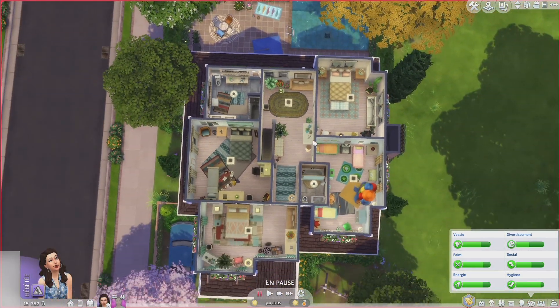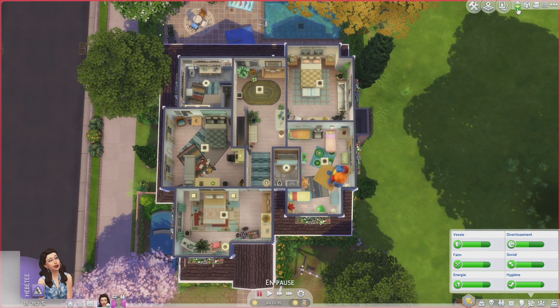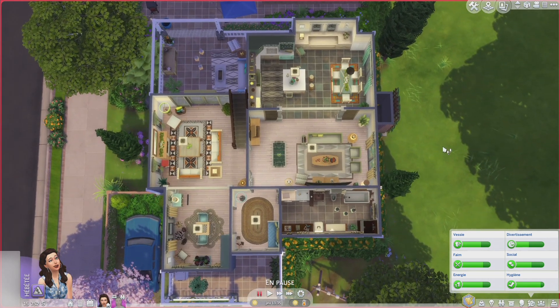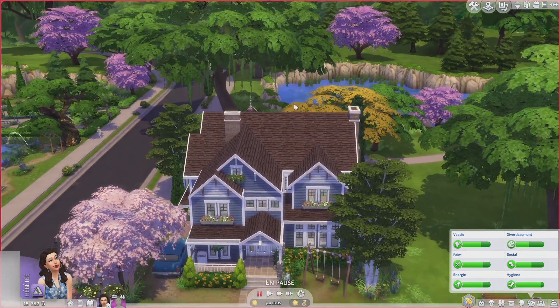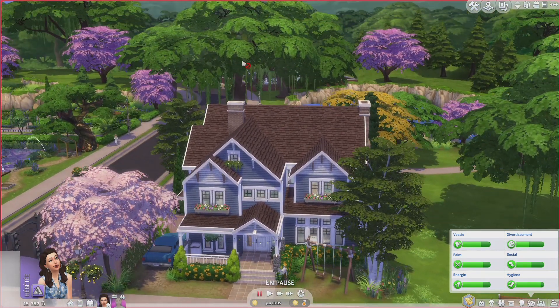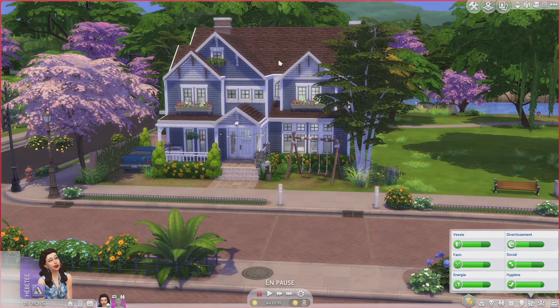If you want to see the floor plans, here we are — one, two, three, four bedrooms and two bathrooms. I really love this house. Thank you so much for watching. If you want to download the house, the link to the gallery website is in the description below, along with my ID if you want to check it out in game. I hope you have an amazing day — see you in the next video, bye!